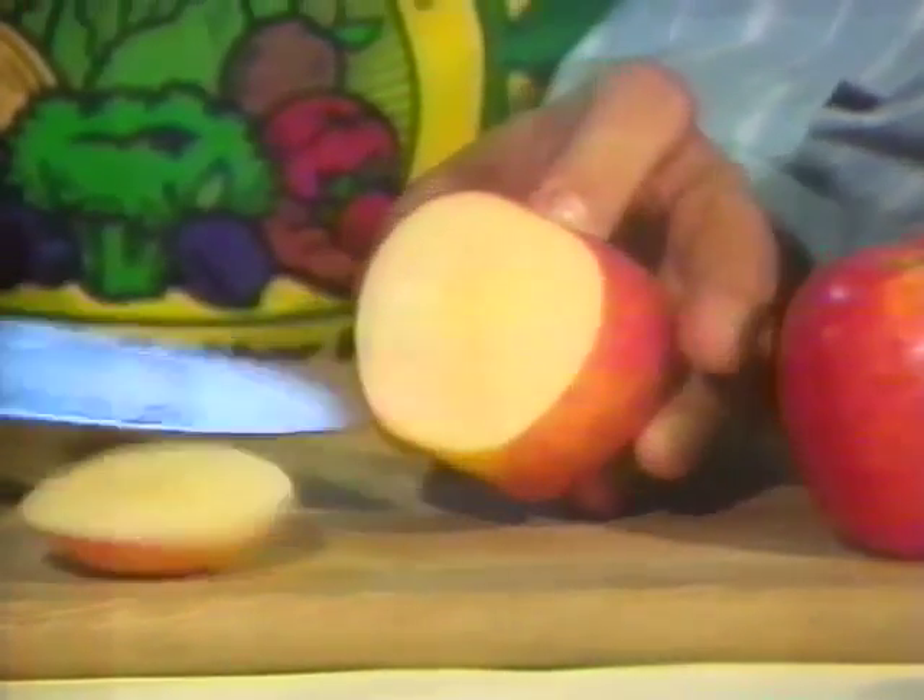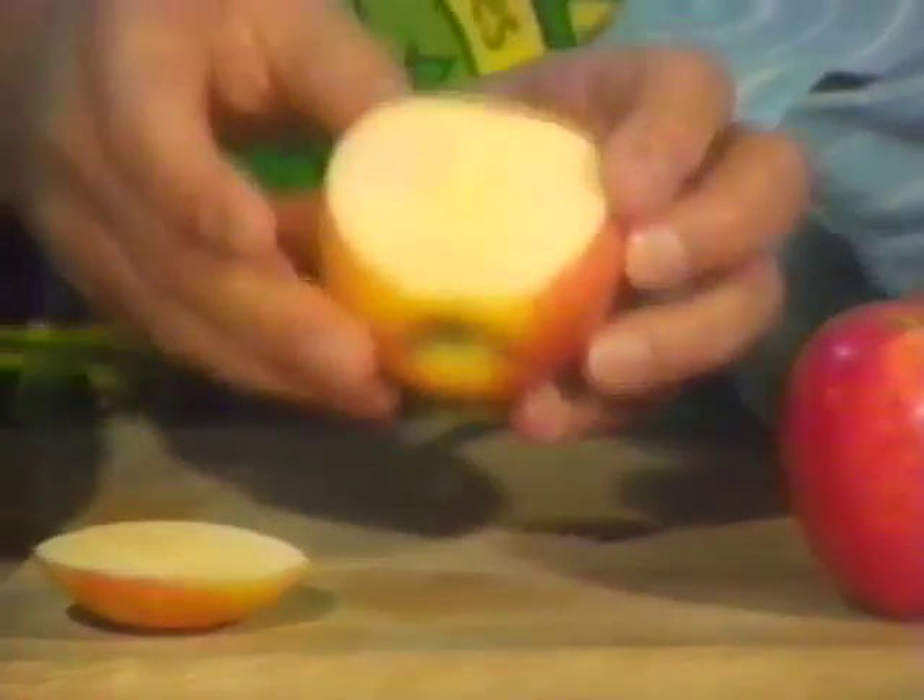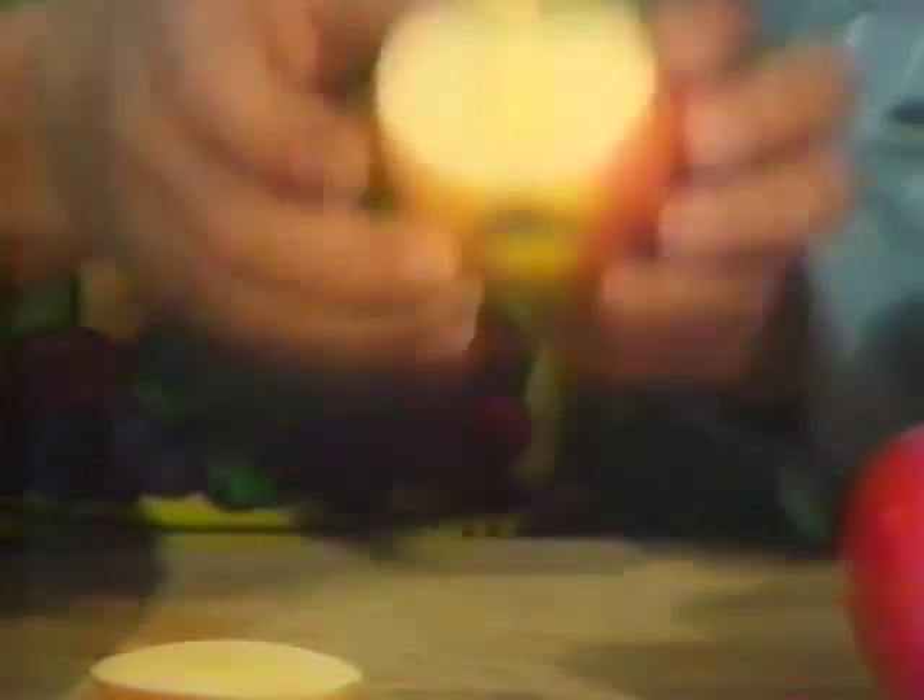Inside, you're going to find a creamy-colored flesh that's mellow with a very sweet flavor. And it holds its shape when cooking, or it goes great cut up in salads.